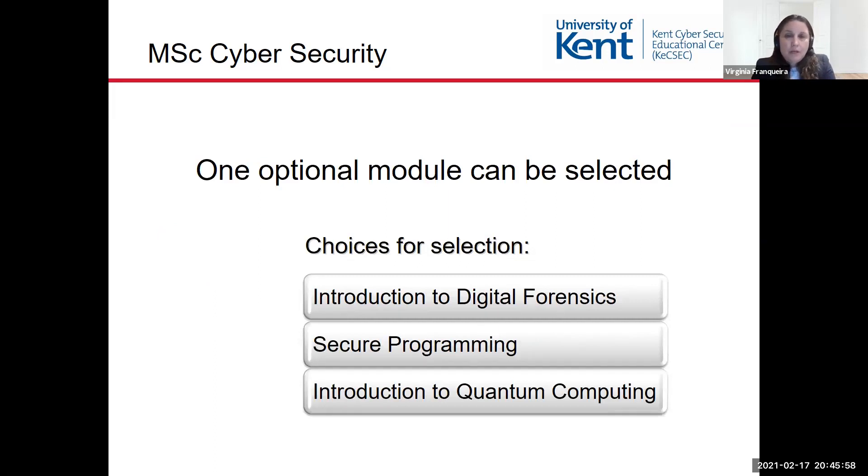You can also choose an optional module from the following options: Introduction to Digital Forensics, which provides a foundation and best practices in digital forensic investigation; Secure Programming, which covers best practices in software development from a security point of view and how to test software in terms of security; and Introduction to Quantum Computing, which focuses on quantum computation, quantum communication, and quantum cryptography.